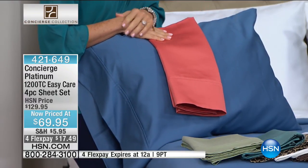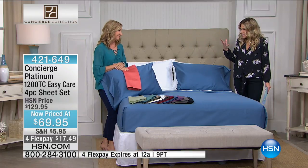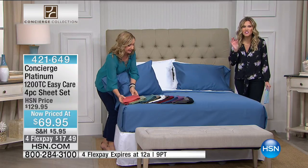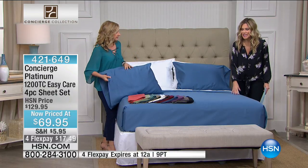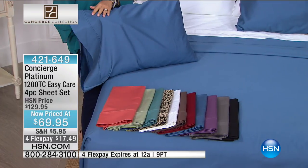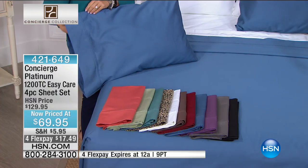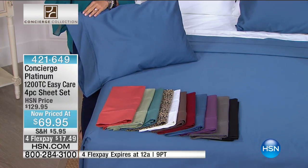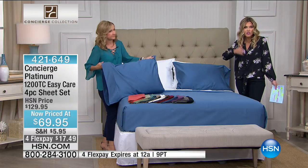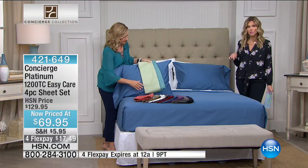This is a beautiful set of sheets. What I like about this is I don't like a real stiff, thick, hefty sheet, but I like some weight to it. The softness on this is just that perfect sweet spot — it literally just glides against your body, but you're still getting all that rich color. To think that these are 60% off and I still have all these colors available in your choice of sizes. Any size you select, you get the same exact price. Take advantage of four FlexPay that will expire tonight.